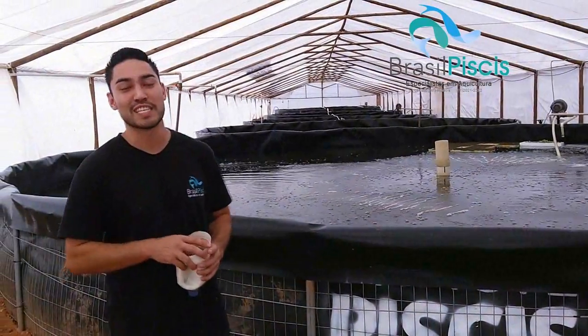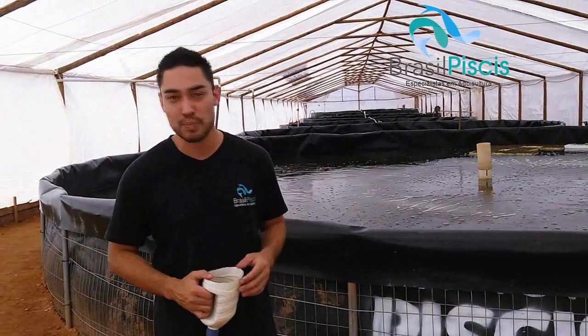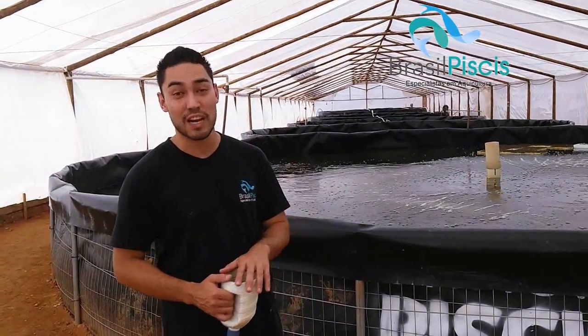Olá, pessoal! Tudo bem? Eu sou Rafael Foreschi, aqui da Brasil Peaces. Hoje eu estou lançando o vídeo explicativo of the video that I already released from Aquaponia.